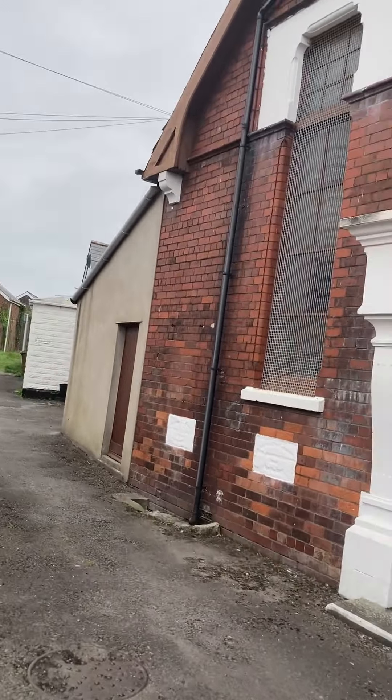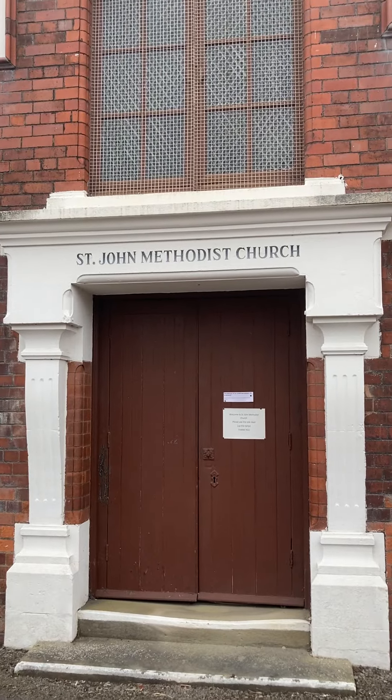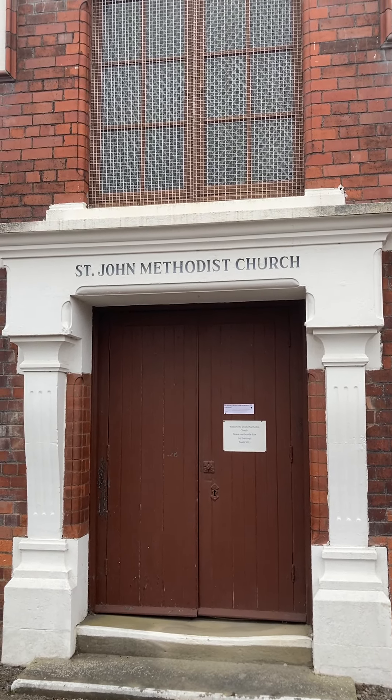Anyway, just a little quick video — St John's Methodist Church. Have a quick look; this is actually one of the oldest buildings now left on Barry Island. Strange that — let's check it out.